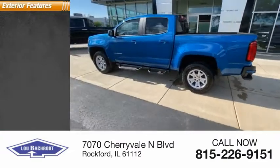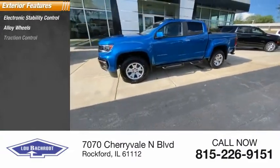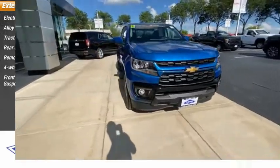Here are some of this vehicle's great options: electronic stability control, alloy wheels, traction control, rear step bumper, remote keyless entry, four-wheel disc brakes, and front wheel independent suspension.